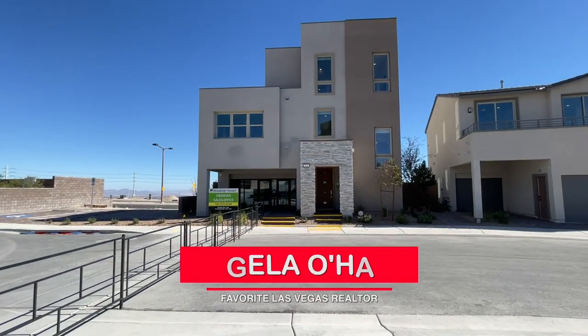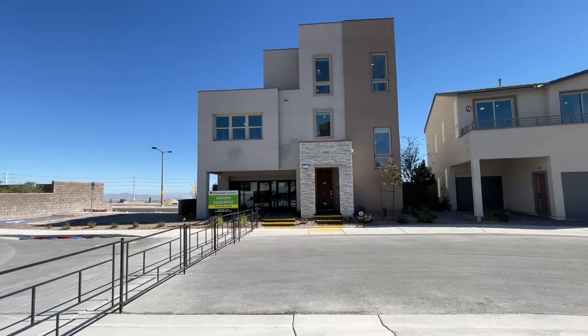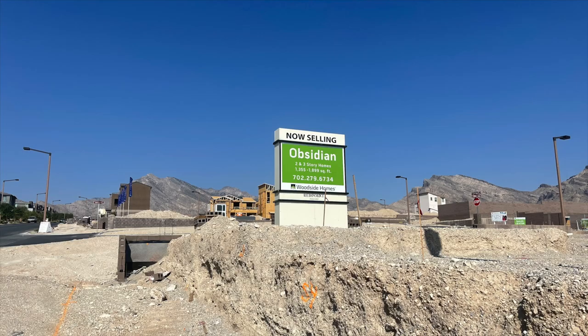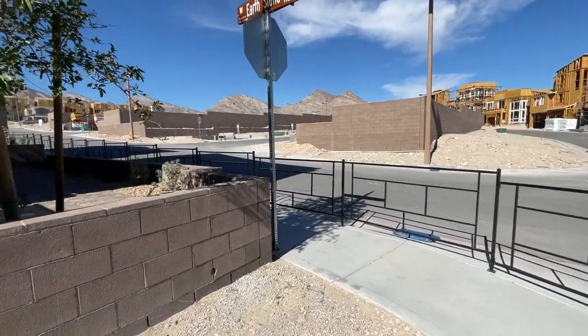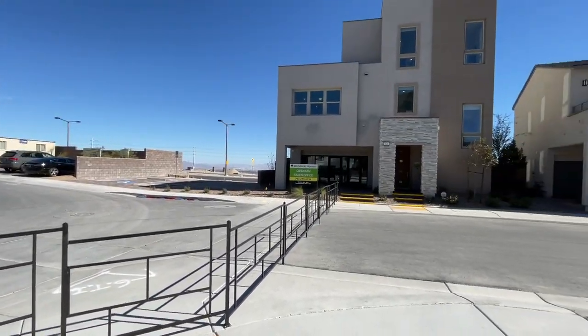Hey, hey everyone. Angela O'Hare here, your favorite Las Vegas realtor. Today I am over here in Red Point Square Village checking out this Obsidian by Woodside Homes. This is actually my first time here and there's no one in the sales office so I'm just going to wing it.